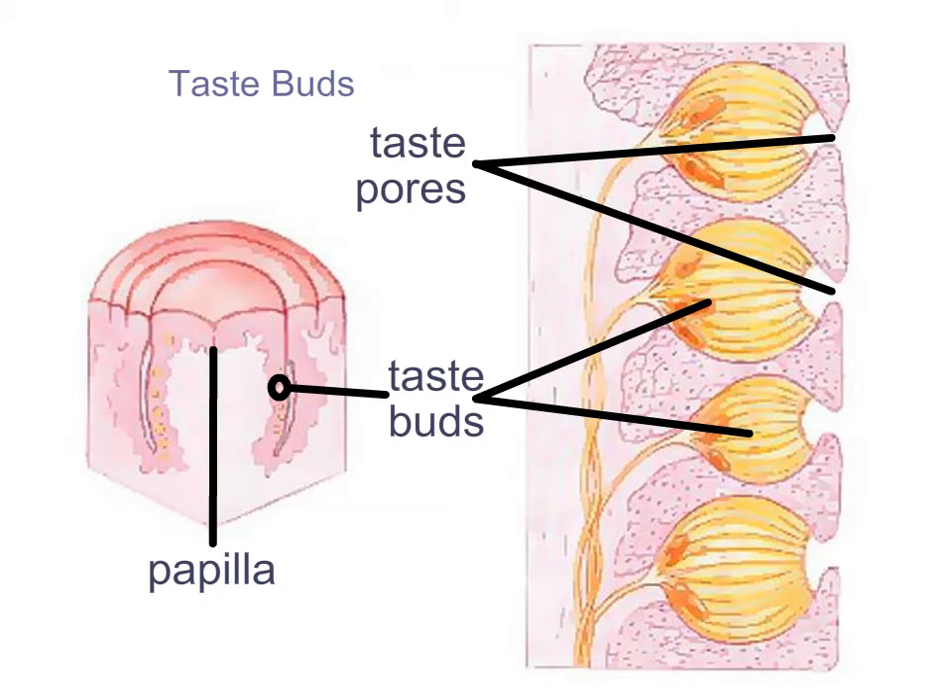Looking more closely at fungiform papillae: they sit in a recessed area like a small moat within the tongue, filled with saliva. On the sides of that papilla are our taste buds, which access the outside saliva through tiny pores in the sides of the papilla. Food molecules dissolve in saliva, and that saliva-food mixture enters the taste pores and binds to our taste buds, where the transduction of taste — a chemoreceptor process — occurs.